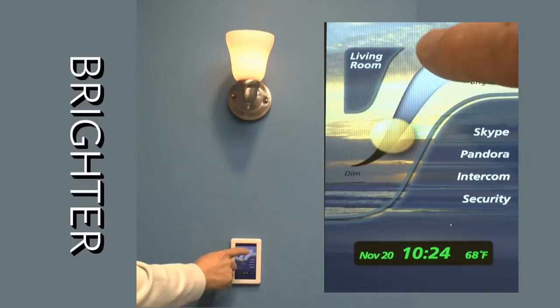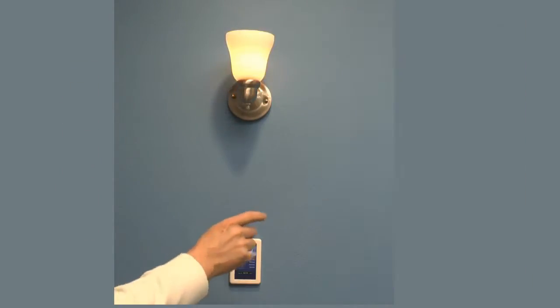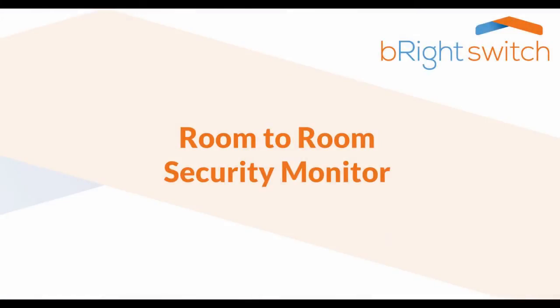Bright Switch's basic function is to act as a light switch with bright and dim slider control. But Bright Switch delivers much more.